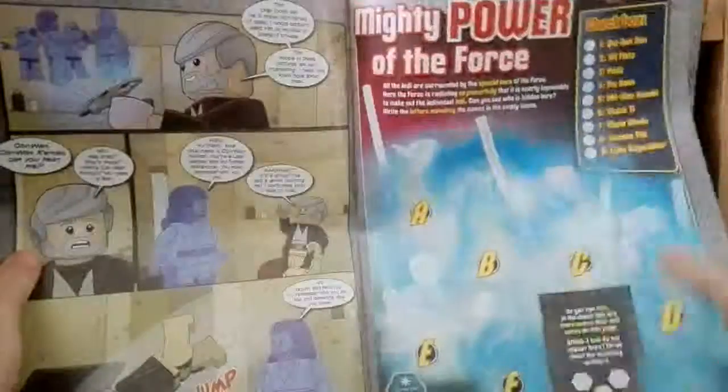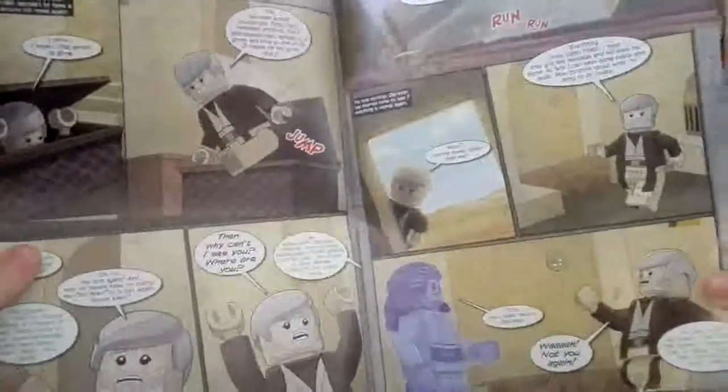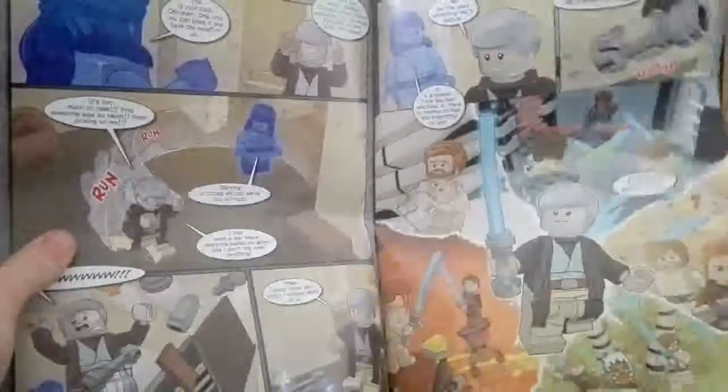You've got some quizzes, then back to the comic with Obi-Wan — all in Lego. That's quite cool.